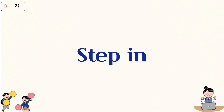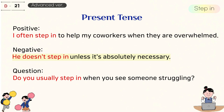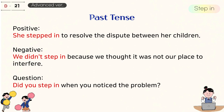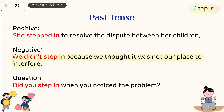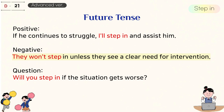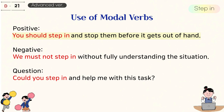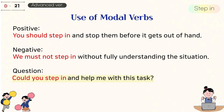2. Step in. Present tense: I often step in to help my coworkers when they are overwhelmed. He doesn't step in unless it's absolutely necessary. Do you usually step in when you see someone struggling? Past tense: She stepped in to resolve the dispute between her children. We didn't step in because we thought it was not our place to interfere. Did you step in when you noticed the problem? Future tense: If he continues to struggle, I'll step in and assist him. They won't step in unless they see a clear need for intervention. Will you step in if the situation gets worse? Use of modal verbs: You should step in and stop them before it gets out of hand. We must not step in without fully understanding the situation. Could you step in and help me with this task?